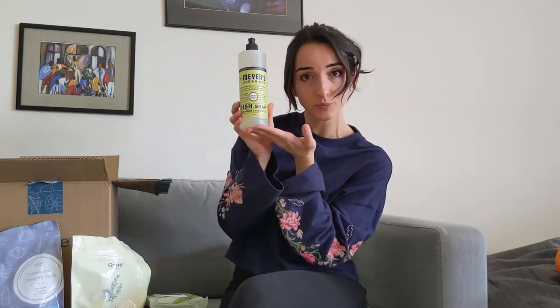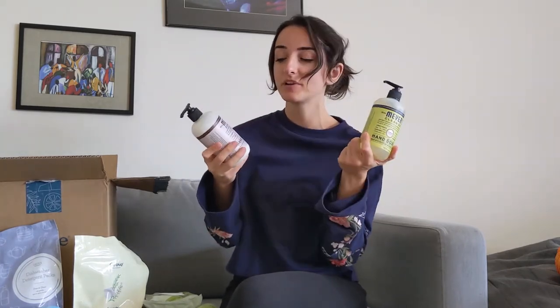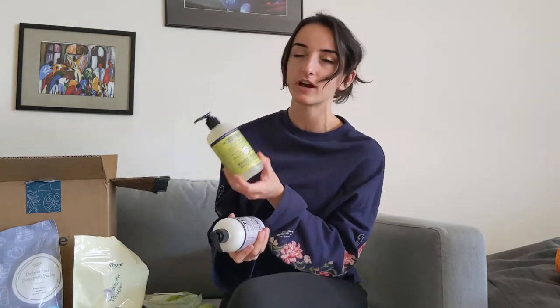Now onto the most exciting part: my Mrs. Meyers gift set. I got Lemon Verbena Dish Soap, Lemon Verbena Hand Soap, and Lavender Hand Lotion. I have used their lavender scents before, especially for hand soap, but I find it a little too strong — it's a very potent lavender smell. So I went with the Lemon Verbena Hand Soap and Lavender Hand Lotion. In your box you also get a little welcome card that goes over what Grove is and how to contact their customer service.